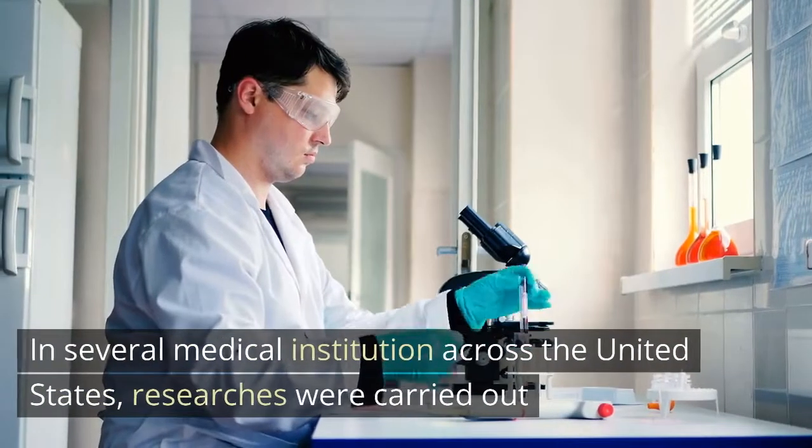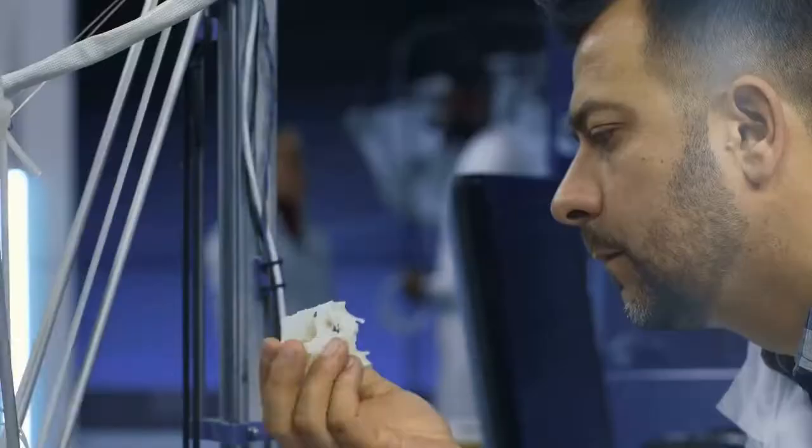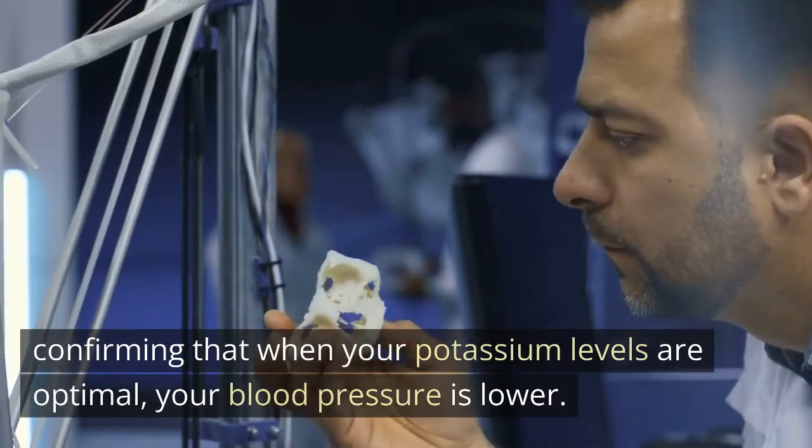In several medical institutions across the United States, research was carried out confirming that when your potassium levels are optimal, your blood pressure is lower.